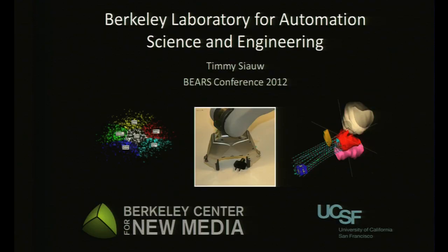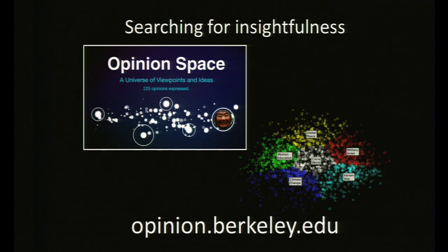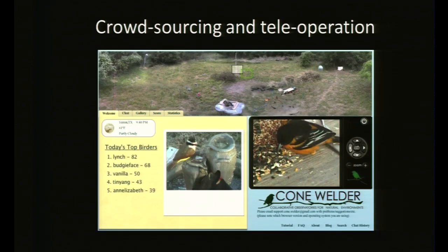I'm Timmy Siao with the Berkeley Laboratory for Automation Science and Engineering. We work on a diverse set of projects in collaboration with the Berkeley Center for New Media and UCSF. One is Opinion Space, a distributed system for viewing and rating comments to find insightfulness, which was used by Fujitsu, General Motors, and the State Department. Another is Cone, a collaborative observatory for taking pictures of birds identified through crowdsourcing — they've found birds not observed there by traditional means before using thousands of internet users.